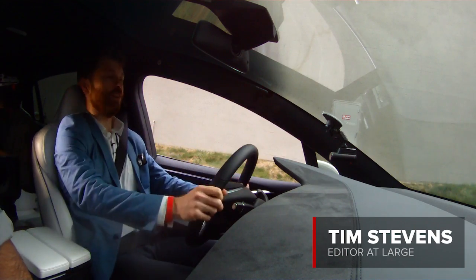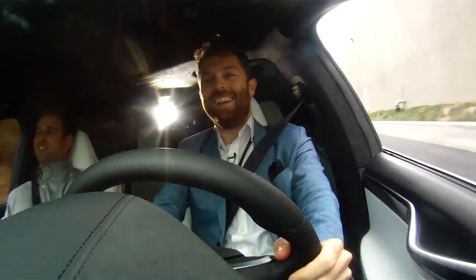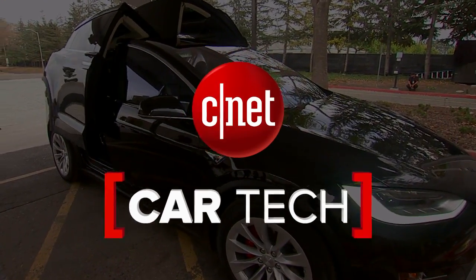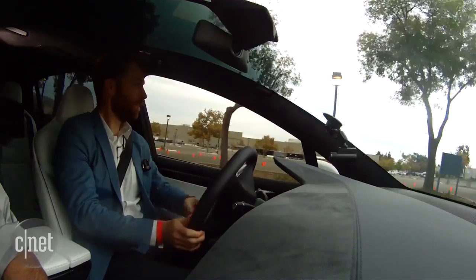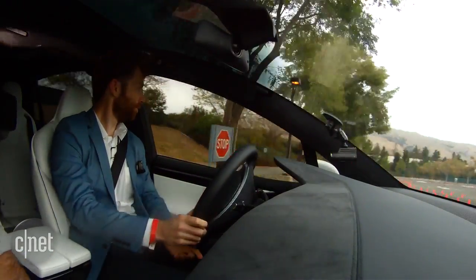You ready for this in the back seat? Here we go, hang on tight. First impression behind the wheel of the car is that it looks and feels a lot like a Model S, but your perspective is higher, you've got better visibility, especially thanks to the panoramic windscreen, which goes all the way up over your head and then some.